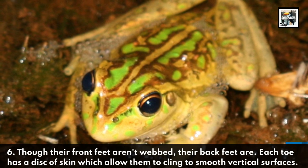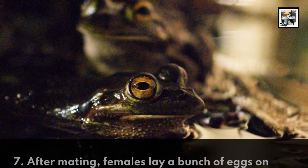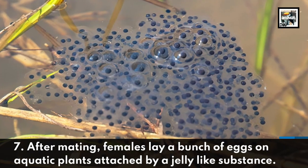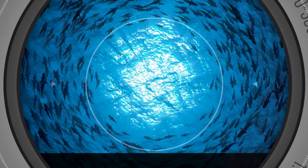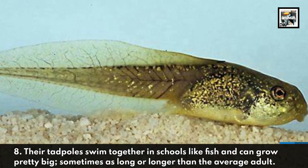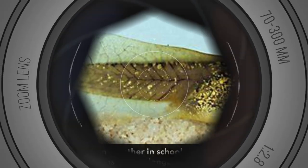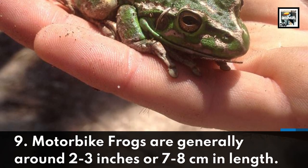Fact seven: after mating, females lay a bunch of eggs on aquatic plants, attached by a jelly-like substance. Fact eight: their tadpoles swim together in schools like fish and can grow pretty big — sometimes as long or longer than the average adult.